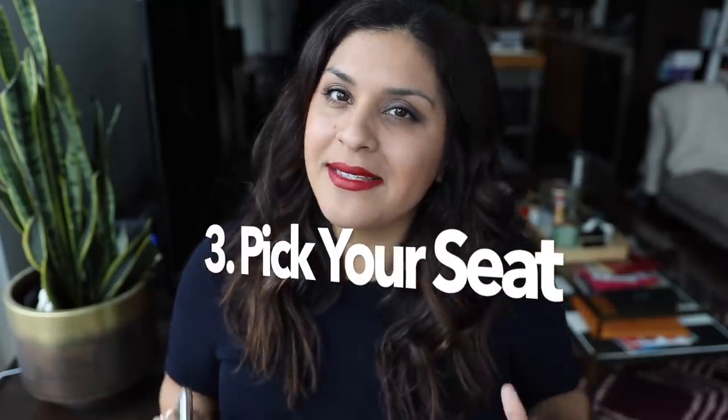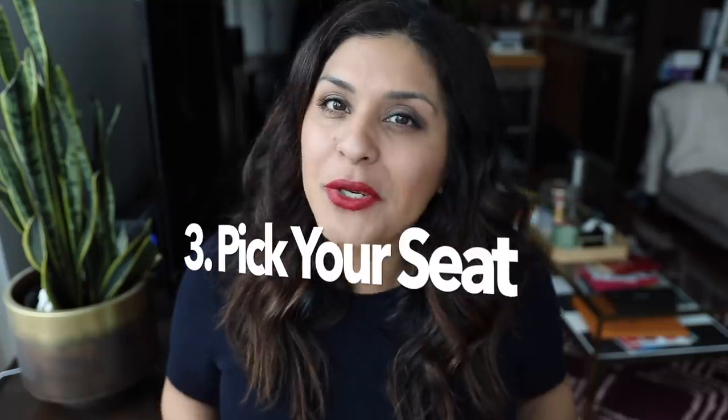Number three: choose the right seat for you. If you know you're one of those people who is going to pass right out the moment you get on the plane, choose a window seat. You don't want to be on the aisle or middle seat with people constantly asking you to move. If you're a sleeper, go for the window. If you're like me and need to get up every few minutes, always choose an aisle seat. Even if you have to pay a little extra, it's worth it.